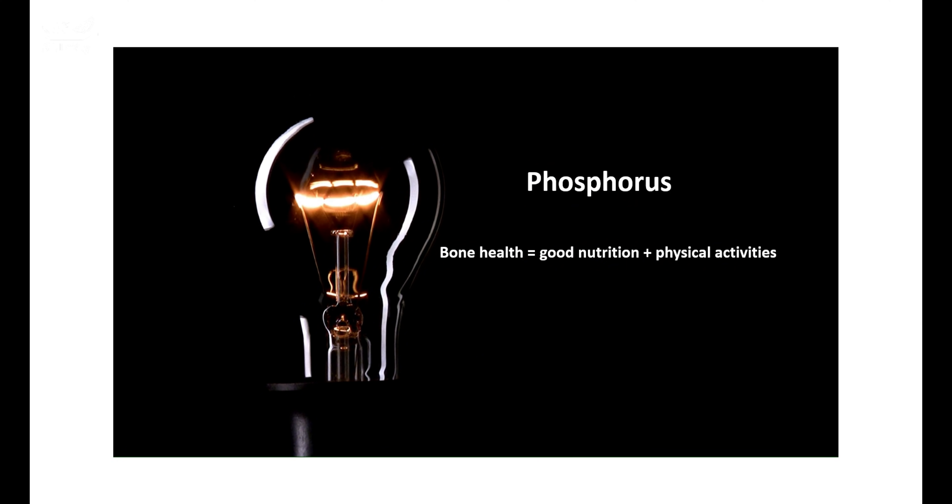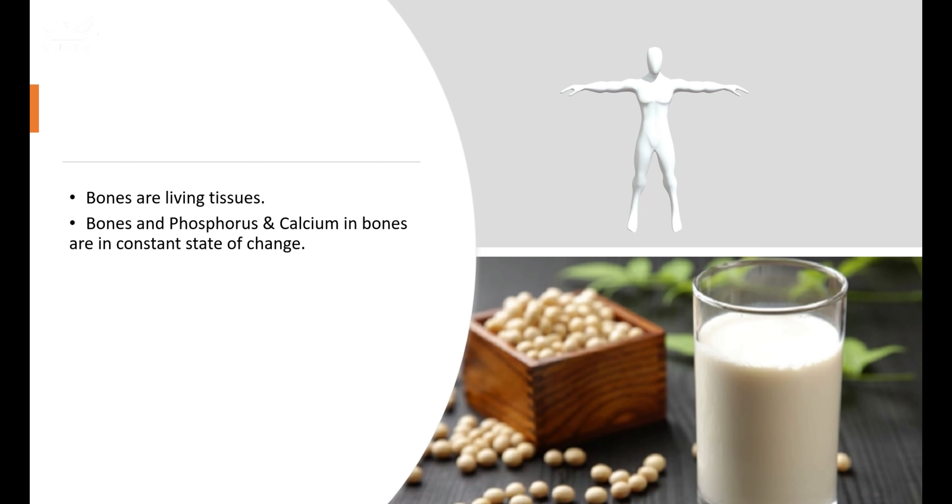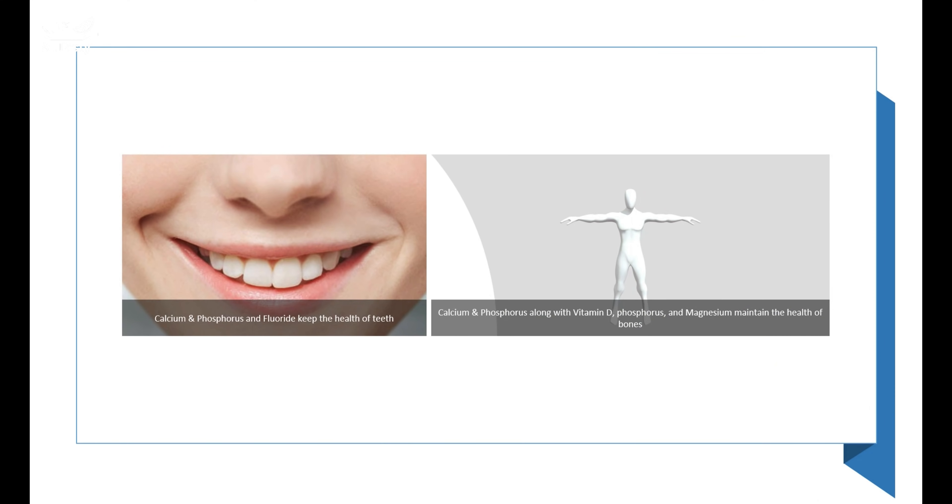Phosphorus has critical structural roles in the body. It is a major component of bones and teeth. The phosphorus and calcium in hydroxyapatite form the structure of bones and teeth.